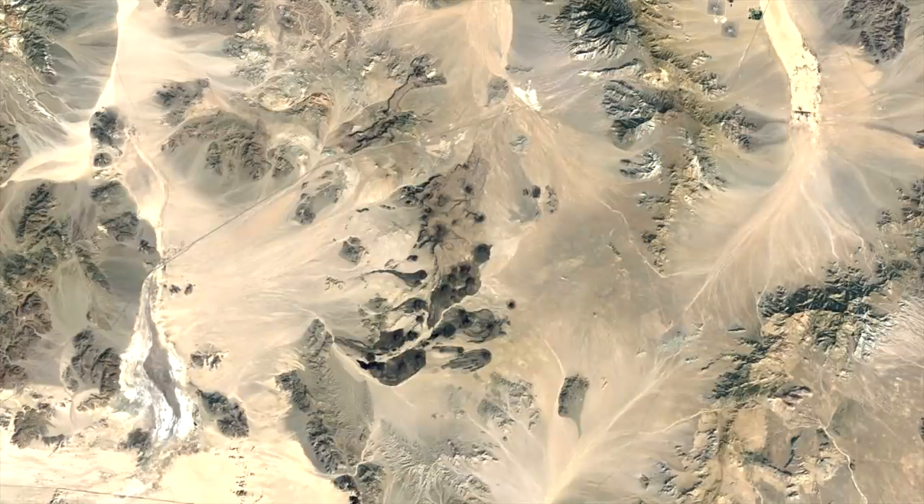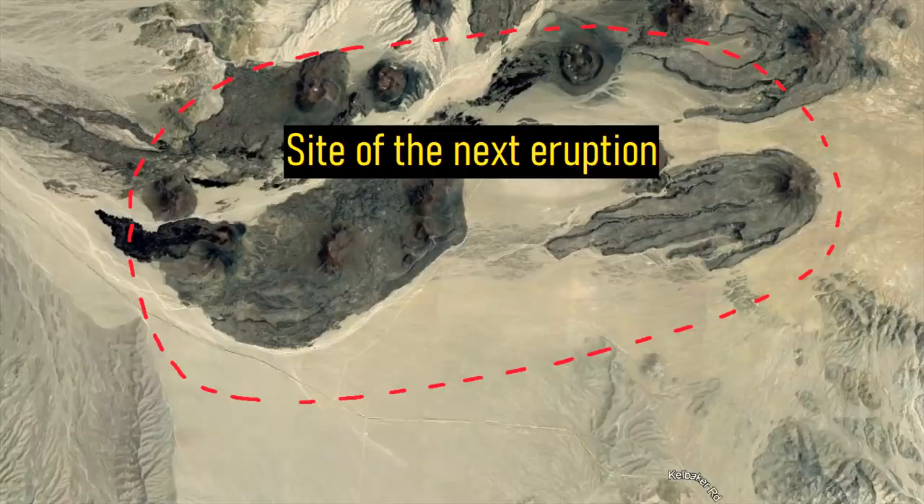Luckily, no major cities are within direct reach of these lava flows. The next eruption from this volcanic complex will almost certainly occur in the far southern region, which is where the other recent eruptions have occurred.